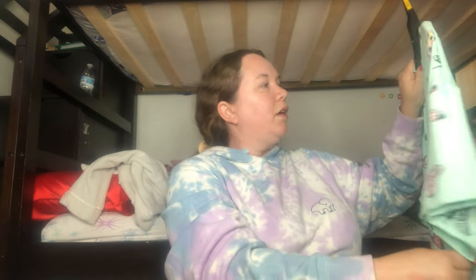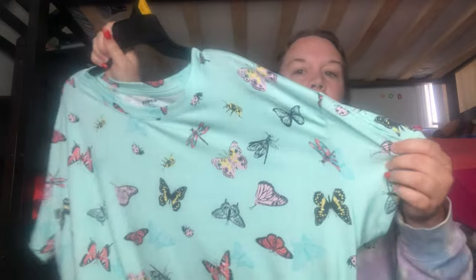I got two pajama items. First is this Joy Spun little nightgown in a large to extra large. It was originally $7.98 but I got it on clearance for $5 — I love a good clearance find! It has butterflies on it and would be so comfortable to wear on a hot summer night.